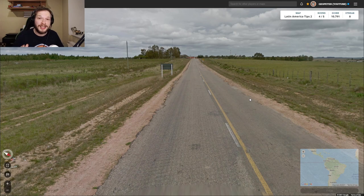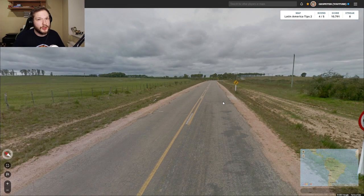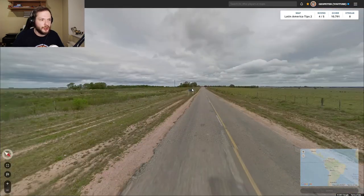In this location we have a solid yellow line in the middle with a dashed white line next to it, which in South America points to either Argentina or Uruguay. Turning around, the road line becomes two solid yellow lines with a dashed line in the middle — you can have this combination in Uruguay. Another clue is these thick wooden poles on the signs, which you'll also only get in Uruguay.